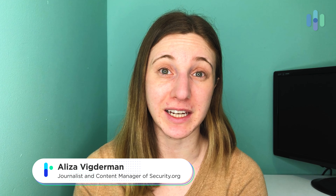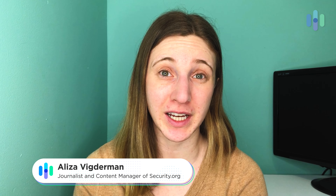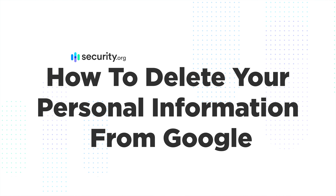Hello, I'm Aliza Vigderman, a journalist at security.org. I've created a guide on how to delete your personal information from Google, and in this video I'm giving you a brief overview.